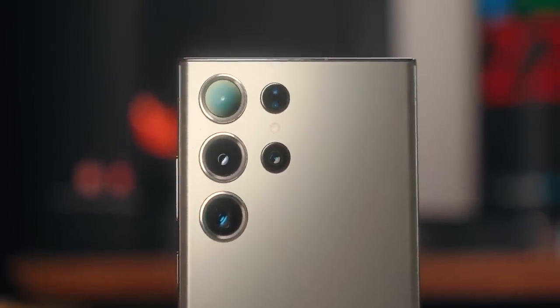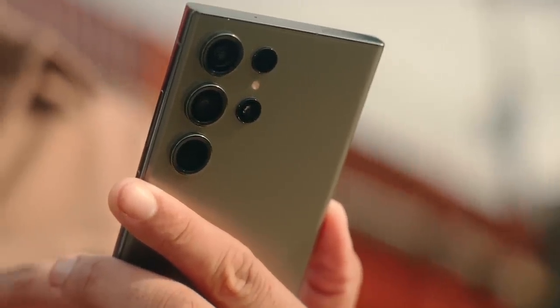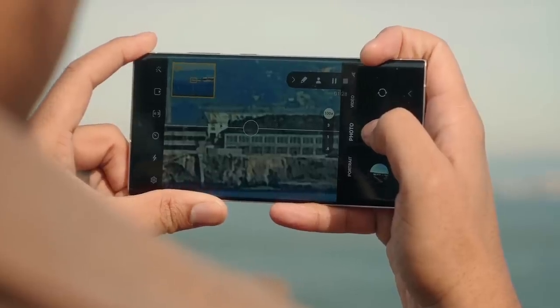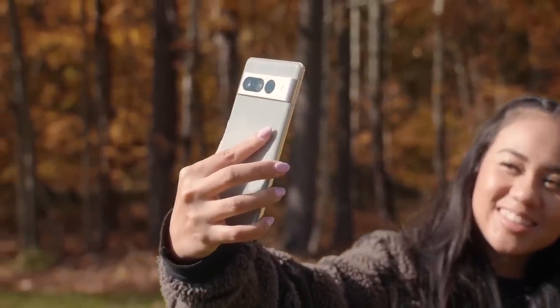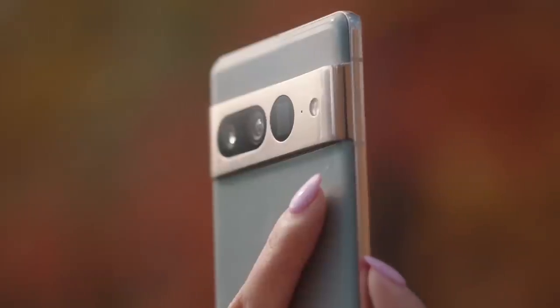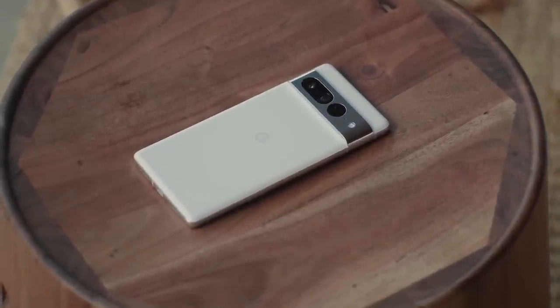Now let's talk cameras. The S23 Ultra packs a quad camera setup: a 200-megapixel main wide camera, a 12-megapixel ultra-wide, and two 10-megapixel telephoto cameras at 3x and a 10x periscope. The Pixel 7 Pro features a triple camera setup with a 50-megapixel main wide, a 48-megapixel 5x telephoto, and a 12-megapixel ultra-wide. Photo quality is obviously subjective — what I like in how photos are processed might be something you hate, or vice versa.